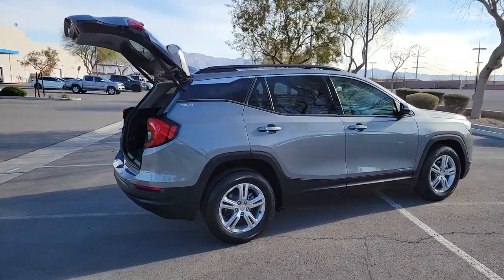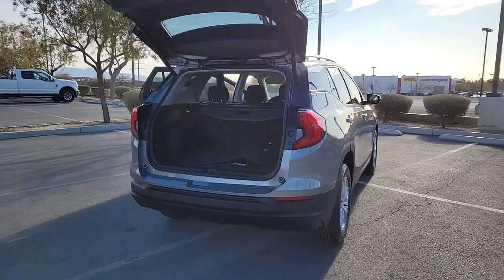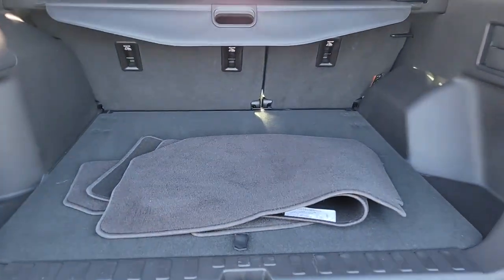Take a closer look at this versatile GMC Terrain, the distinctively stylish, tech-savvy vehicle that leverages the latest in safety and connectivity features to infuse your adventures with comfort and confidence.